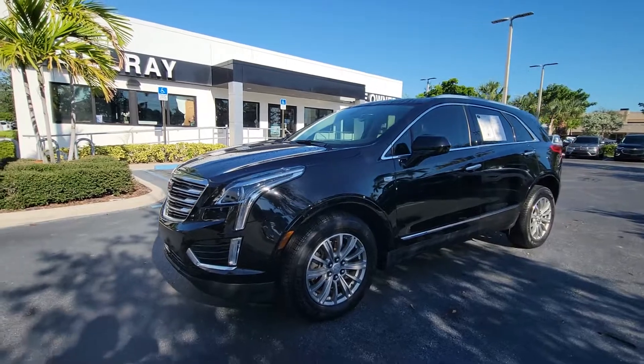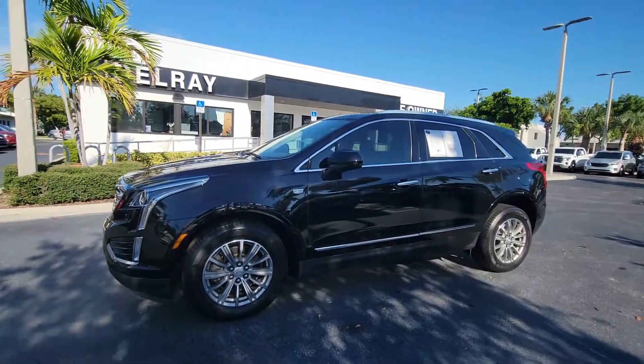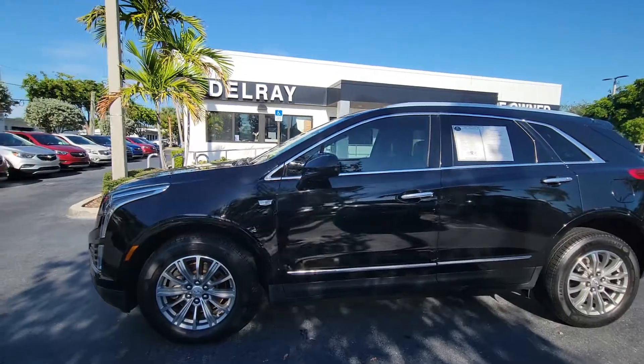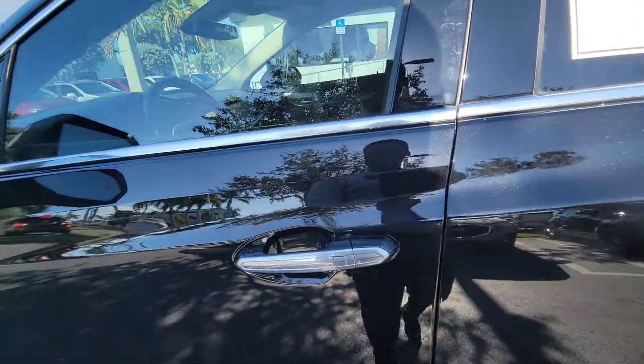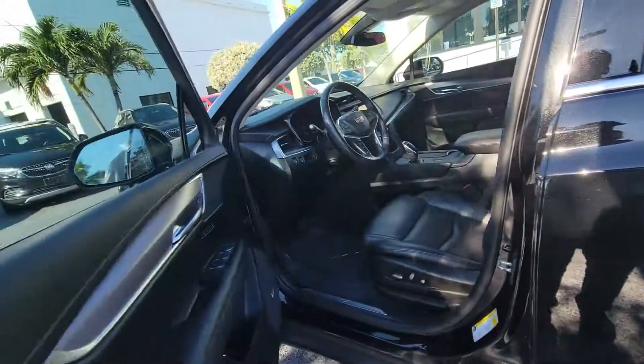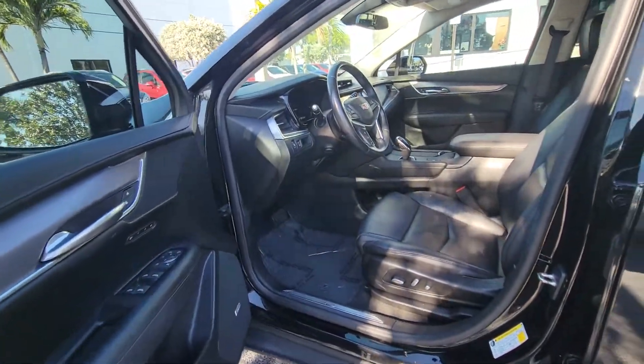Our service department will perform service on the car before we get it on the front line. 2018 XT5 Luxury front-wheel drive, 31,000 miles, smart key access, blind spot monitor, Bose sound system.